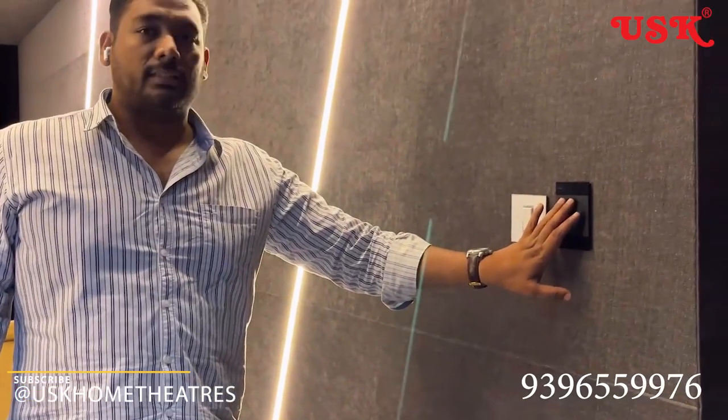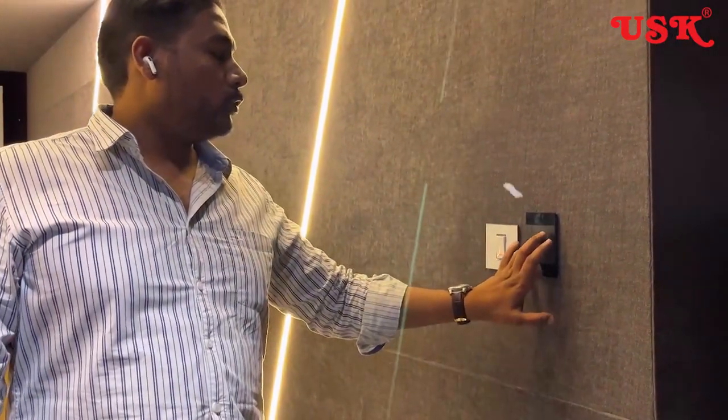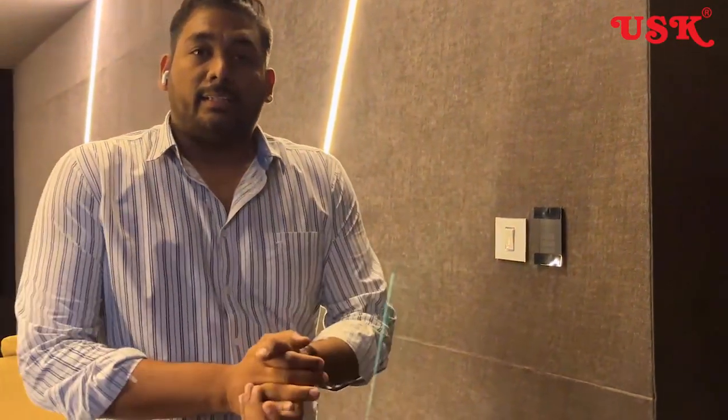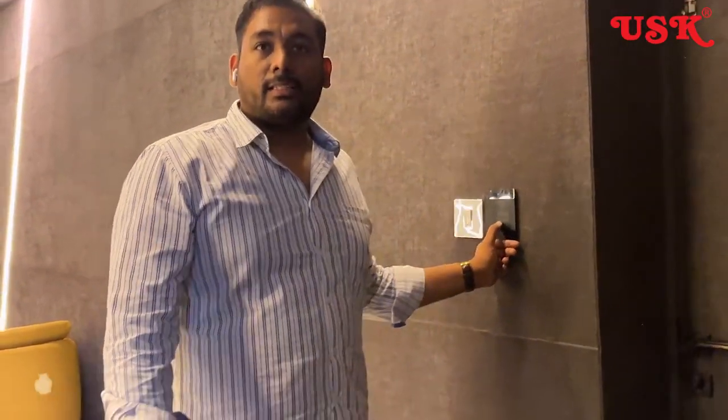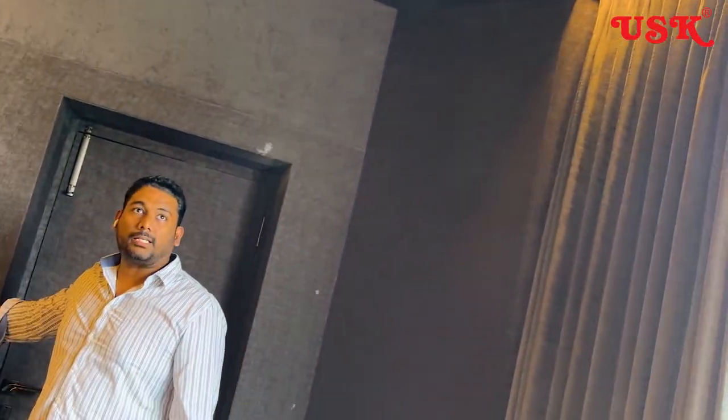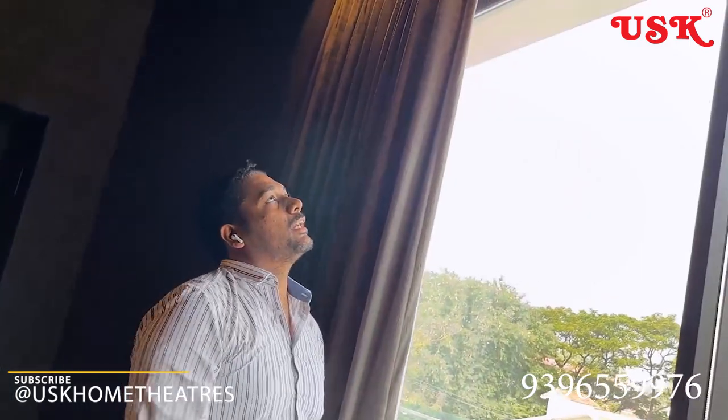We've given the best AV and automation experience. Everything is operated from a button panel — as soon as you enter, you just switch on this custom button panel and it's a simple on and off experience. Things happen on their own. Even the curtains at the back side are operated with this button panel. You can see the curtains opening, and I can stop them from wherever I want — just double tap and it stops. If I need to close it, I just press close. It's all perfectly integrated and blended.